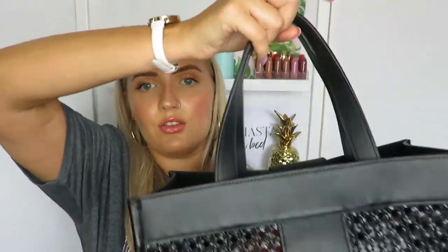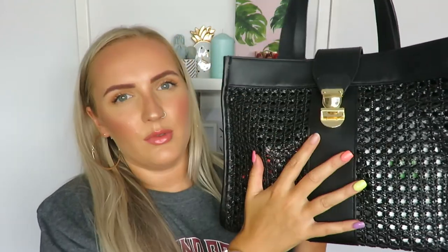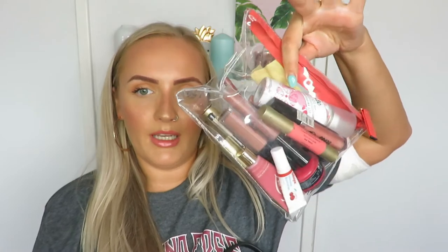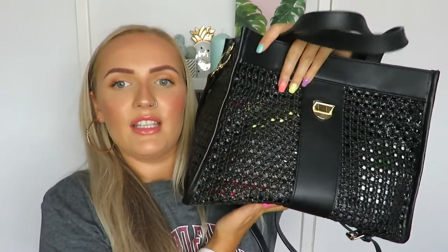This is the bag I was actually thinking of from Matalan - I love it. It's got that straw vibe on the sides and front, with a solid back, a long cross-body strap, short handles, and gold hardware. It was only £16, and I went in and it was in the sale for £12. It's a really nice size and this was what I used as my carry-on on the aeroplane. It's become my everyday bag since - I've used it every day since getting home.